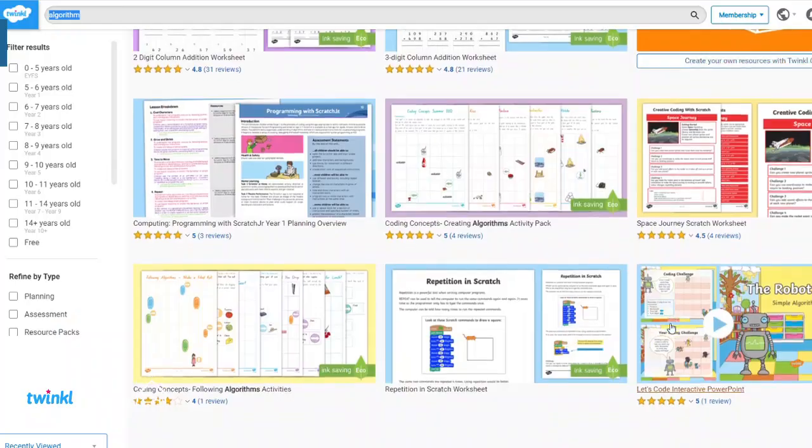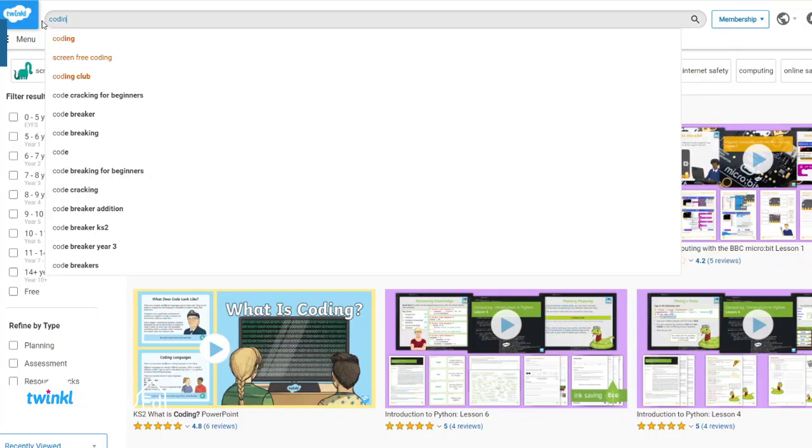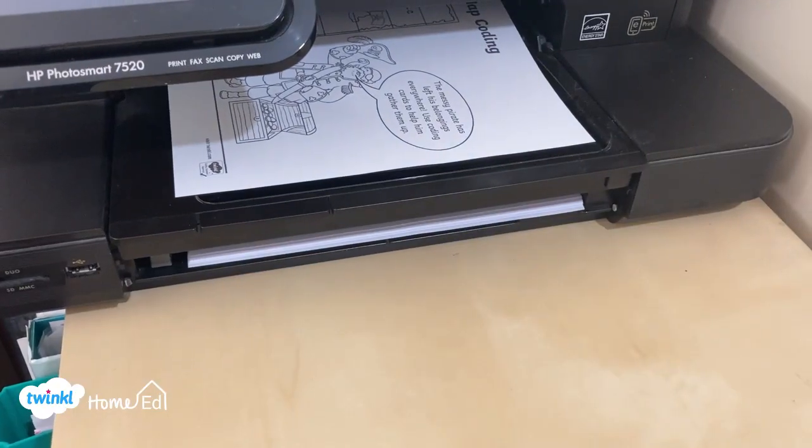Twinkle is full of so many amazing resources, it's hard to know what to pick sometimes. I have spent hours looking through the Twinkle website searching for coding and algorithms, printing out a few of the resources and trying them out to find my top five coding resources.